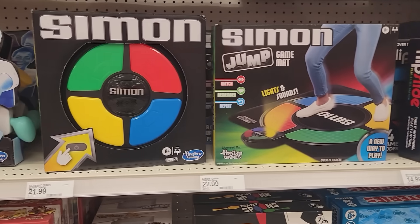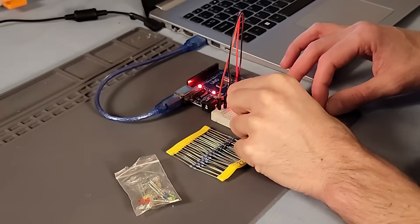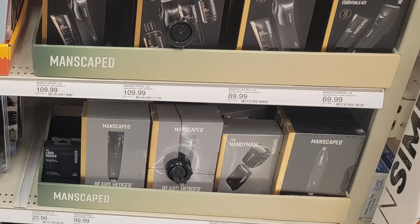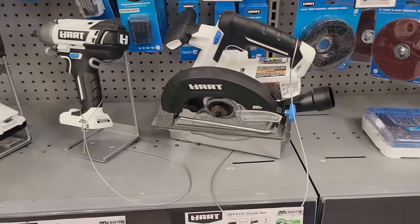If you've ever wanted to make an electronics product that you can actually sell, this is how you start. I'm not talking about blinking an LED on a breadboard — I'm talking about something you can put in a box, ship to a stranger, and have them use it without ever calling you for tech support.